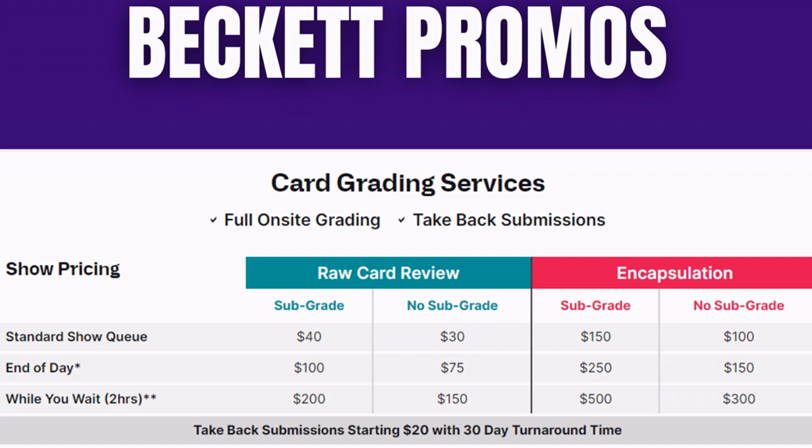Beckett, as usual, will be doing some on-site grading and their very popular raw card review, which is a much better price and gives you an idea of what the card might grade if you actually submit it. They will also provide their take-back service so you can drop off with them, and they are running some type of giveaways — though we don't know what those are yet at the time of this recording.